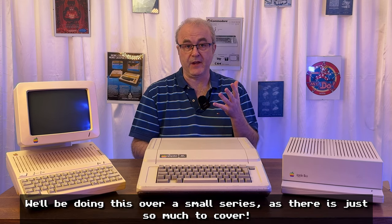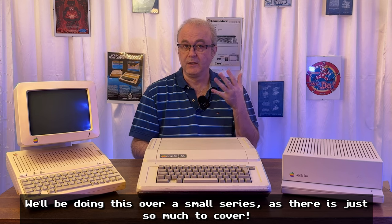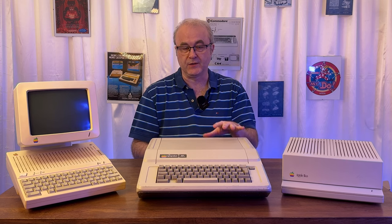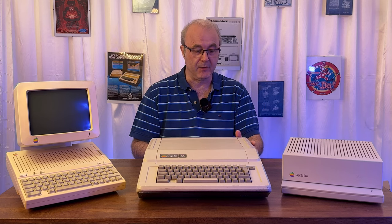Hi and welcome to another RetroNaut video. You can probably tell what we're going to be looking at here today. I'm introducing three new machines to the channel and going to give you a brief introduction to all three. I do hope in the future to go into in-depth videos on each one of these machines, but for now I'm going to try and keep this to an overview.